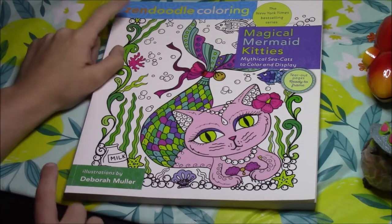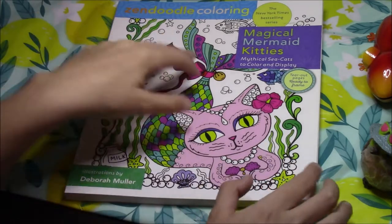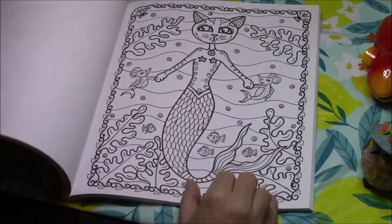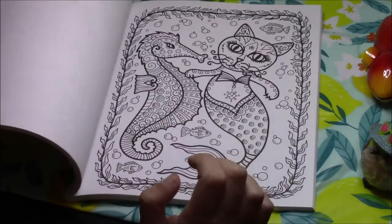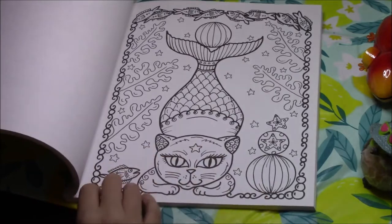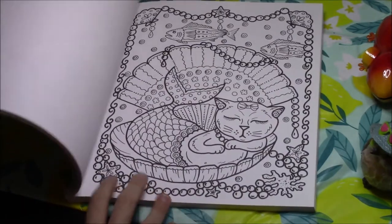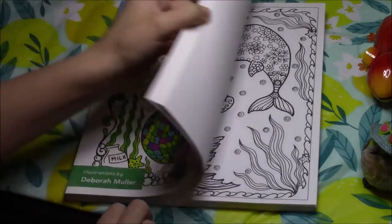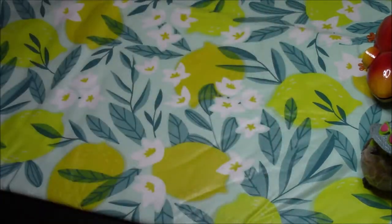I'm first going to show you the Zendoodle books, and I have two of these. The first one is Magical Mermaid Kitties — this is a cute book. I do like Debra Muller's books with the Zendoodle company. I believe I bought it when it first came out, but unfortunately I have never colored anything in this one. I'll show you pages from the books I have colored in — I just haven't colored in that one.